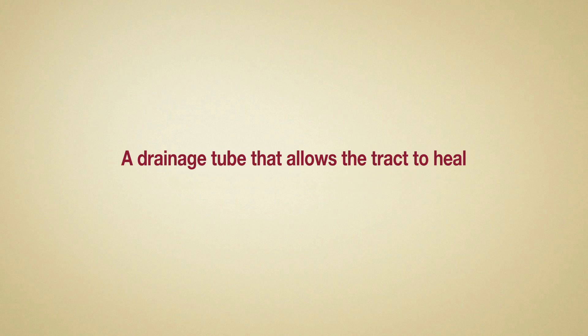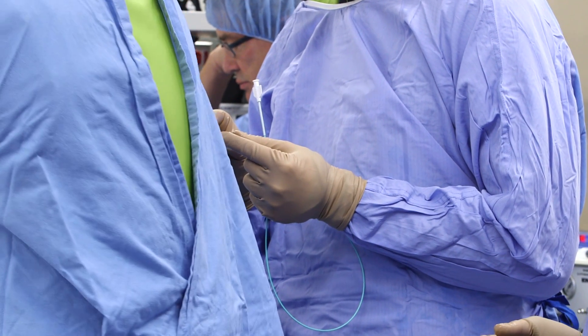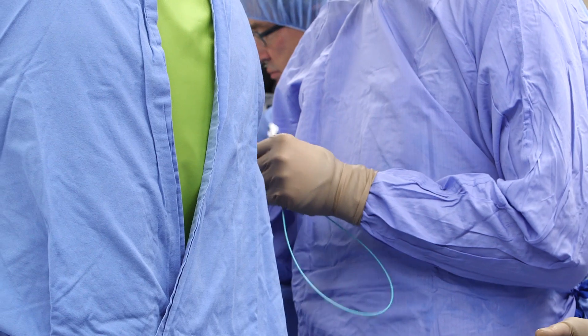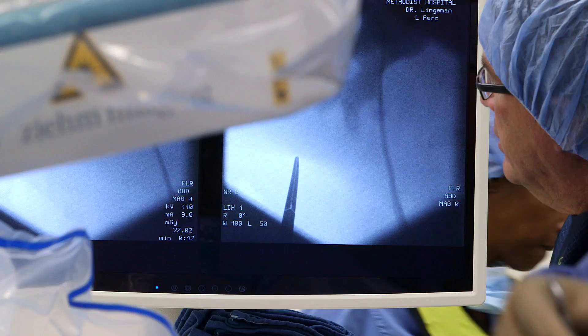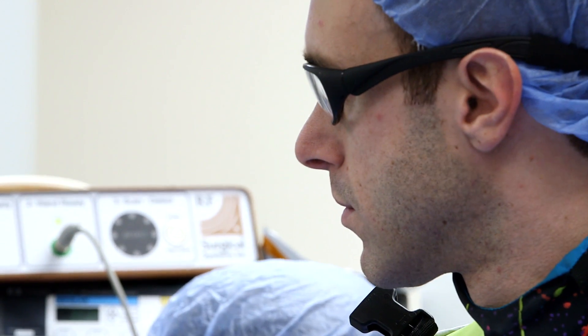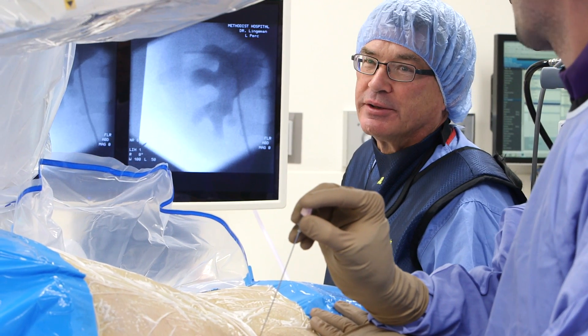Once we are confident all stones and fragments are removed, we finish by leaving two tubes inside. The first is a thin drainage tube that allows the tract to heal. It sits in the kidney and protects against potential swelling that can block the flow of urine to the bladder. It will be connected to a temporary drainage bag that is usually left in place for 24 to 48 hours after the procedure. The second is a skinny tube that runs from the skin through the kidney and down the ureter. This tube acts as a safety device that can help speed up a second procedure should one be necessary. Both tubes will exit the skin through the same incision. The incision is small enough that it does not require stitches. It will be numbed with medication before we leave the operating room. Finally, we place a dressing over the wound and the tubes.